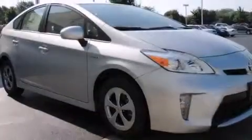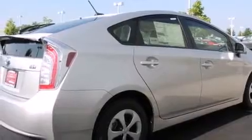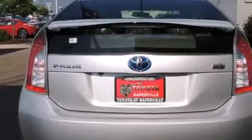Its top features include a navigation system, Bluetooth cell phone integration, heated seats, an eight-speaker stereo system, alloy wheels, and traction control and stability control systems.